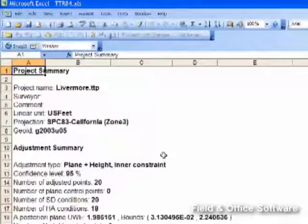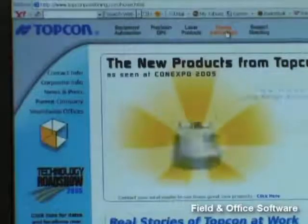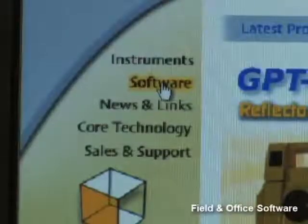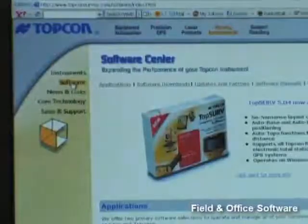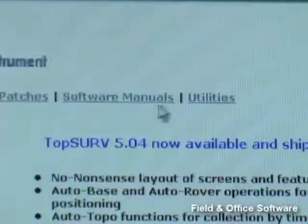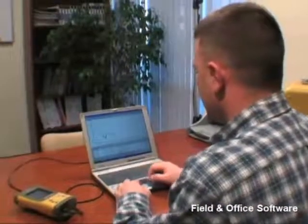You need TopCon tools. As additional enhancements are added to refine TopCon tools, these enhancements will be available to you, our customer, just by accessing our download site on the Internet — just part of our complete commitment to support your success through ongoing software development.